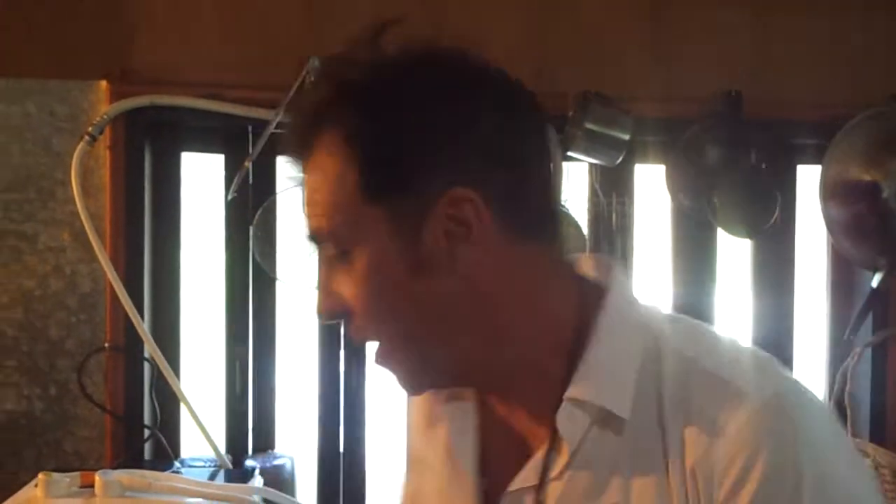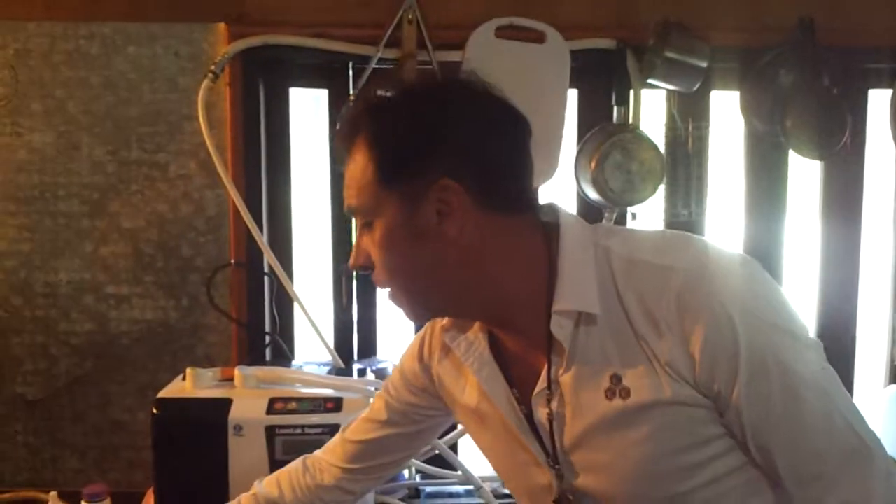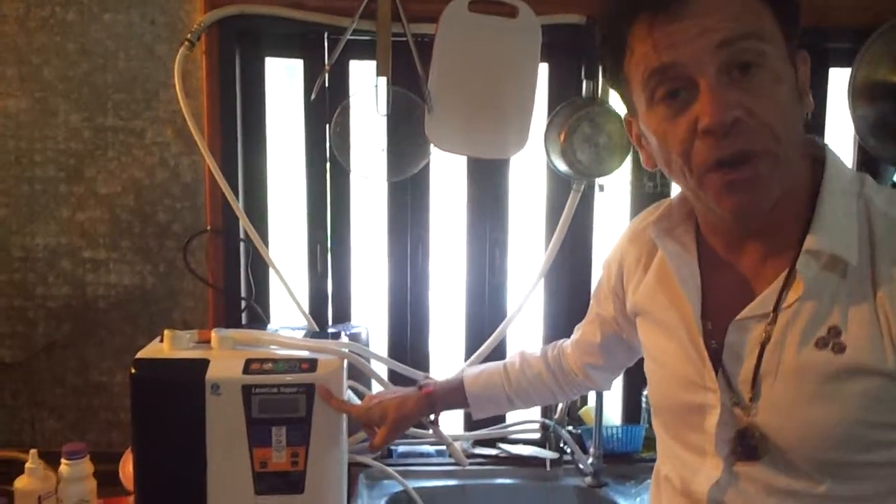Hi, I'm Luke Mitchell and I'm just about to have a glass of water, but this water is different. This is a glass of water which I make from my tap water and I convert it with my Enagic Leveluk Super 501.